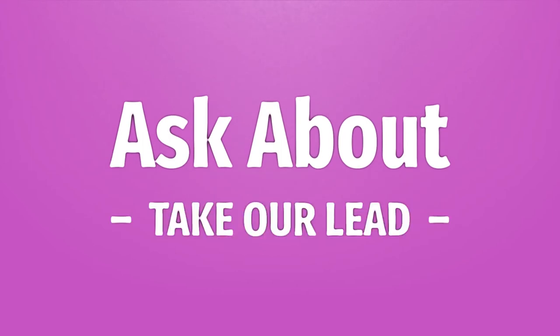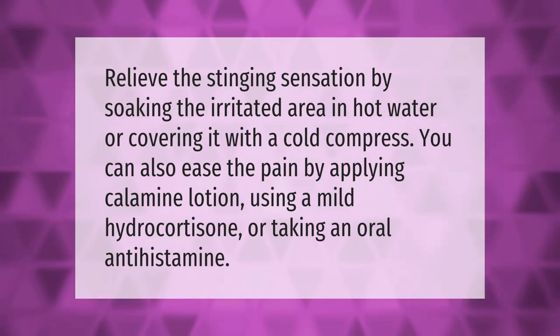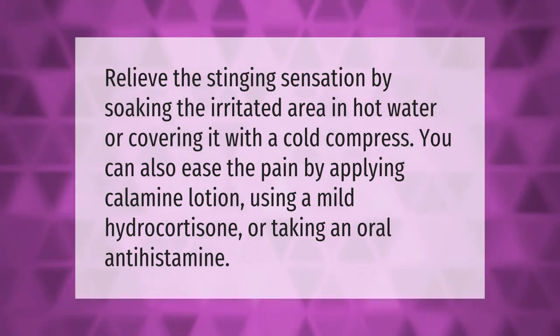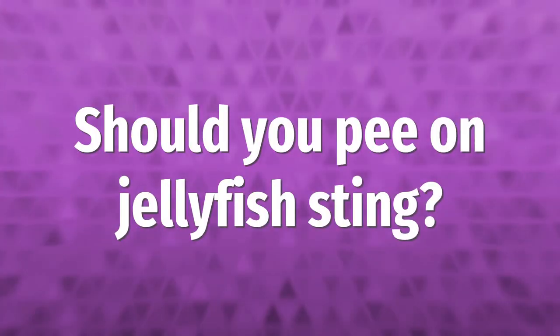Relieve the stinging sensation by soaking the irritated area in hot water, or covering it with a cold compress. You can also ease the pain by applying calamine lotion, using a mild hydrocortisone, or taking an oral antihistamine.